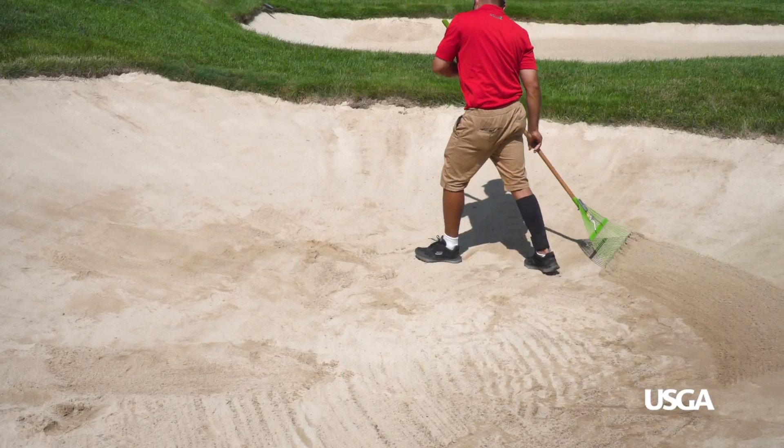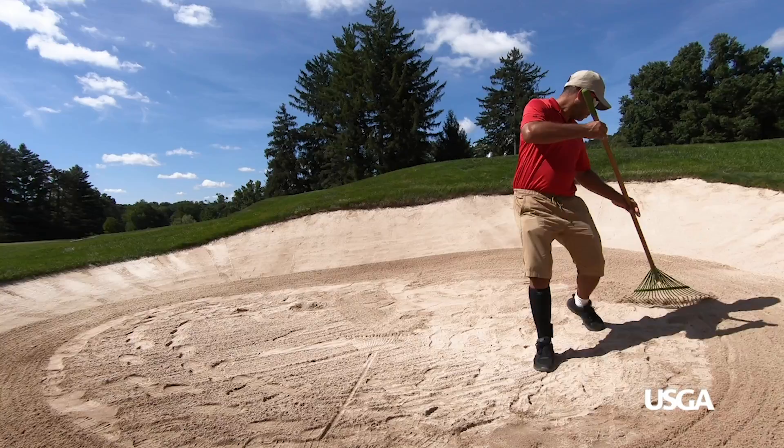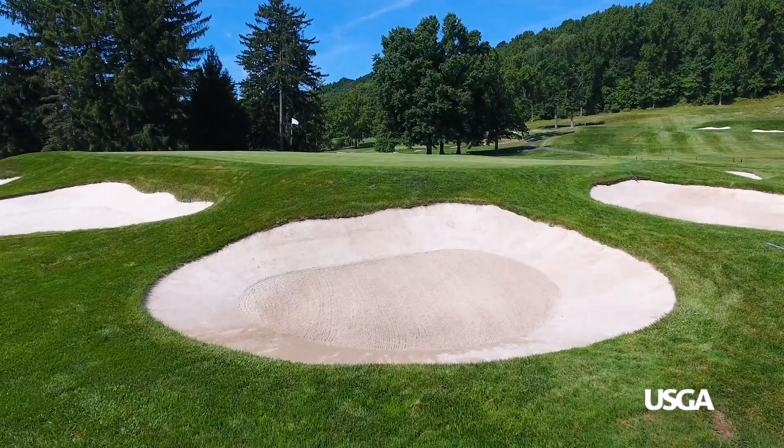More efficient raking methods can also help reduce costs. The Aussie method, where bunker floors are raked while the faces are left smooth, reduces raking time and improves playing conditions by decreasing the risk of buried lies.